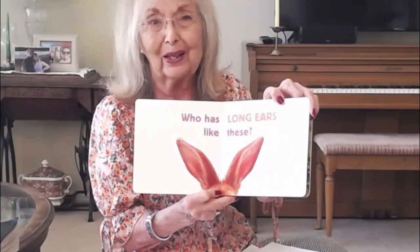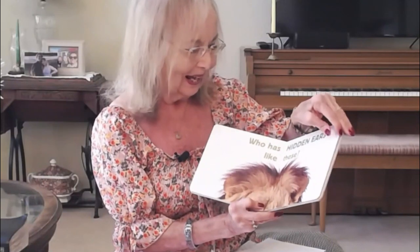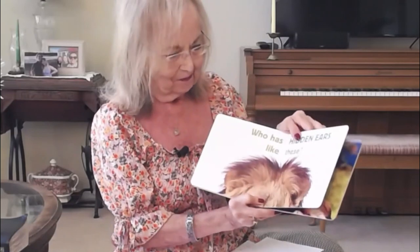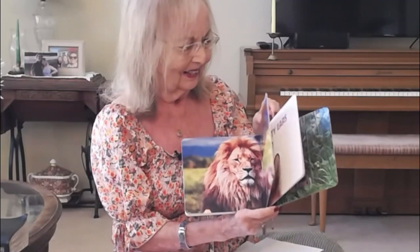Who has long ears? Those are big long ears — who knows what that animal is? That's right, it's a rabbit. Who has hidden ears? So hidden — a lion. And who has pointy ears like these? A fox.